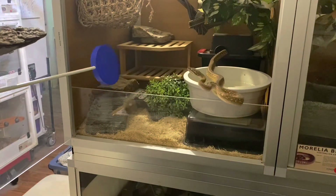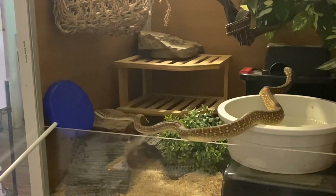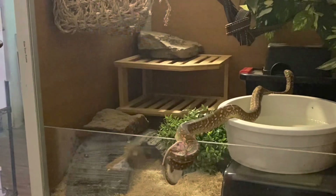Next we have another Morelia, Castiel, simply targeting to his right at a 90-degree angle, only because he had already come out of the enclosure before I was ready, so I had him do something simple.